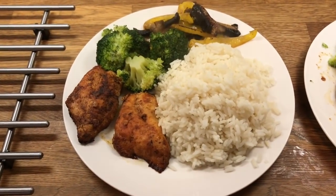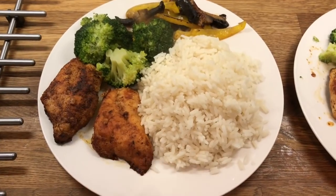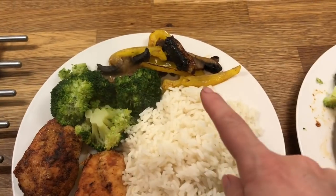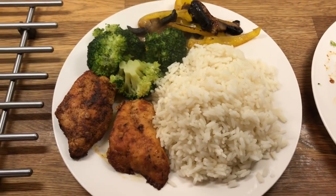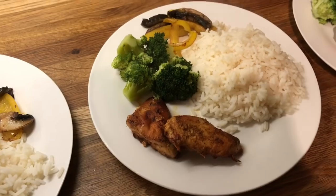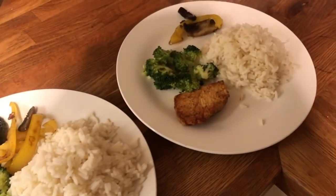Hey guys, it's Saturday. So for dinner tonight I've done fried chicken — just chicken breast seared in everyday seasoning — rice, broccoli and then I've done some peppers and mushrooms. I just fried them in the same seasoning that I fried the chicken in. And then this is Danny's, mine, Cameron's, Liam's and Little Ollie's.